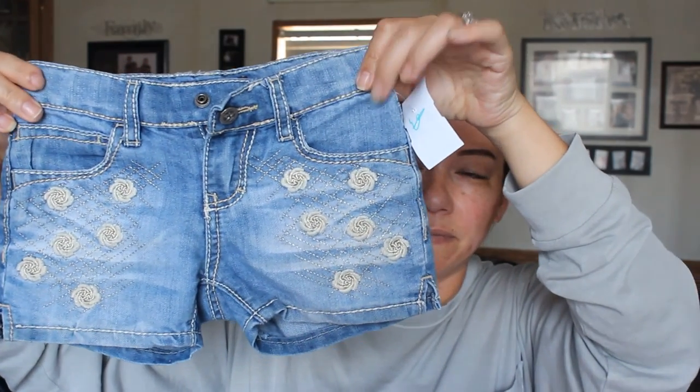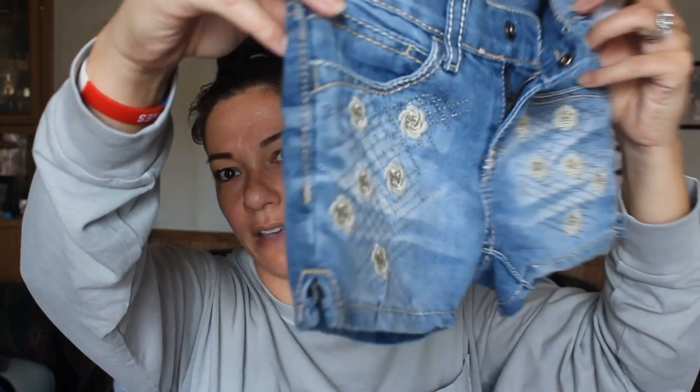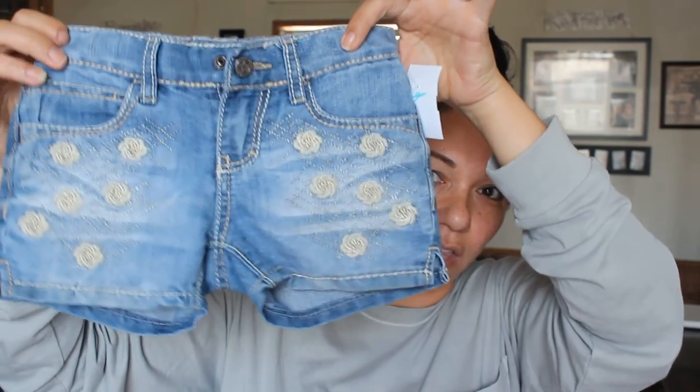These are by the brand Vanilla Star — I paid $3. They have a really cute embroidered flower and cross design and a small slit on the side. Not quite sure if she'll be able to wear these to school; I'll have to try them on her and see how short they are, because they're a lot shorter than the last pair I showed.